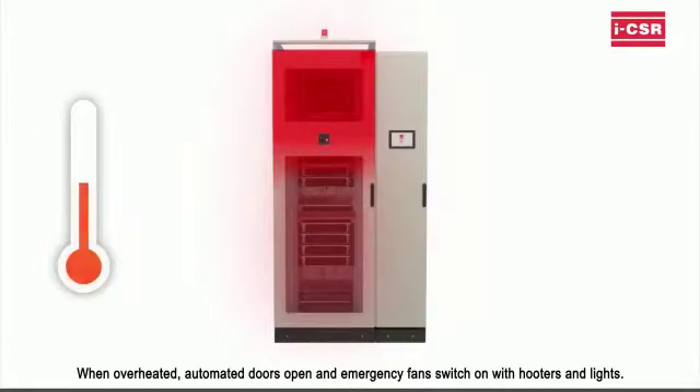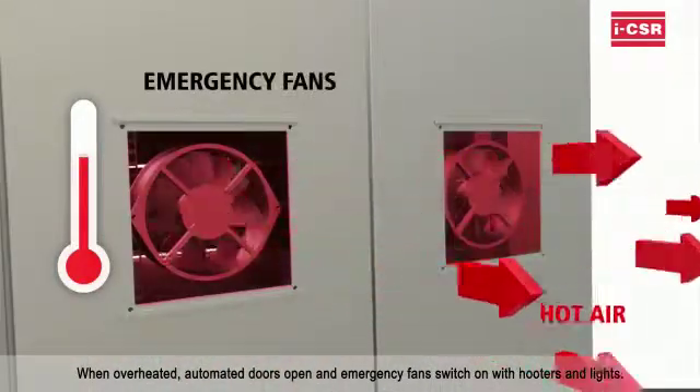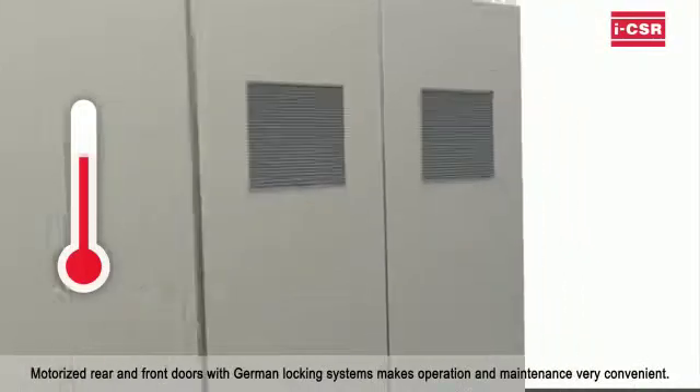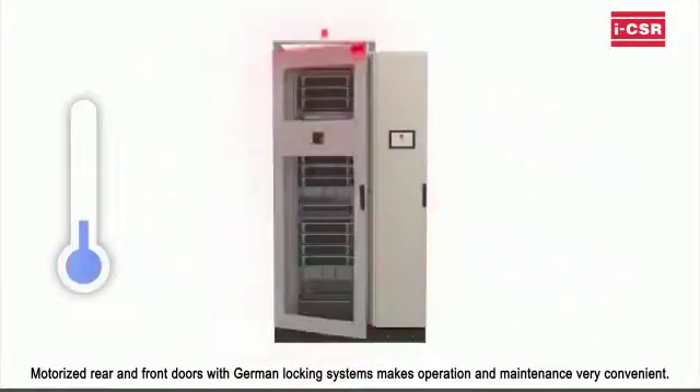When overheated, automated doors open and emergency fans switch on with hooters and lights. Motorized rear and front doors with German locking systems make operations and maintenance very convenient.